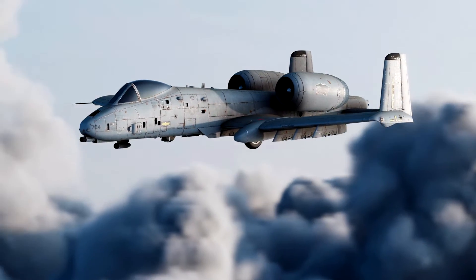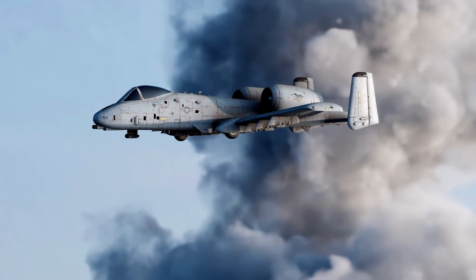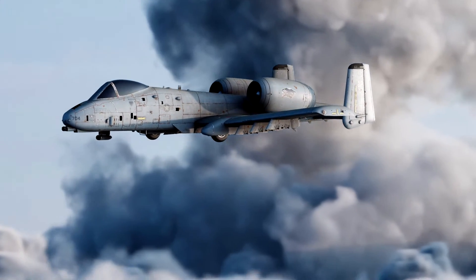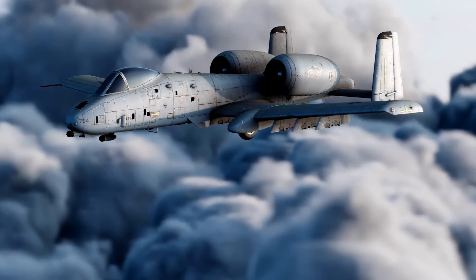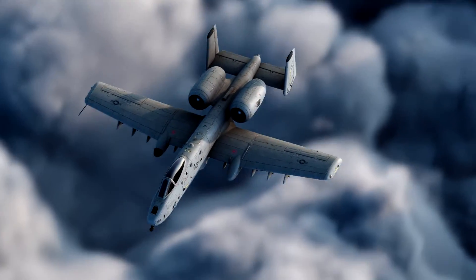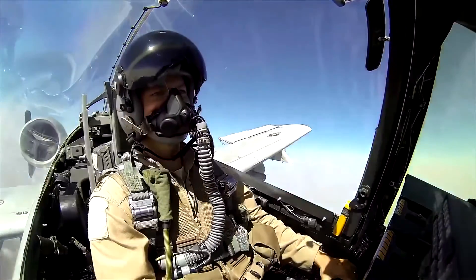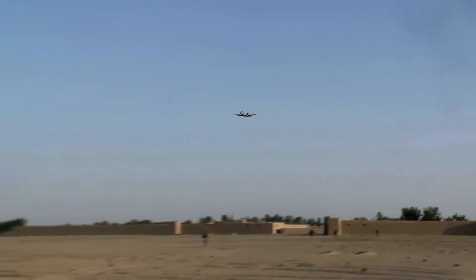The two non-afterburning turbofan engines, TF-34-GE-100 supplied by General Electric, each supply 9,065 pounds of thrust. The location of the engines, high on the fuselage, allows the pilot to fly the aircraft easily with one engine inoperable. In fact, this aircraft is designed to be able to fly with one engine, half of the tail, one elevator, and half of a wing missing.